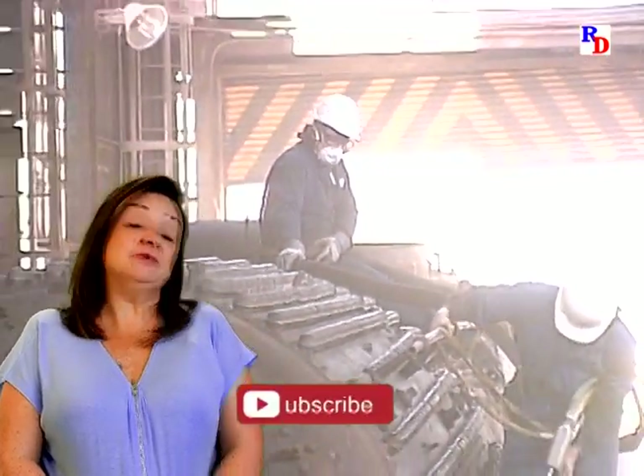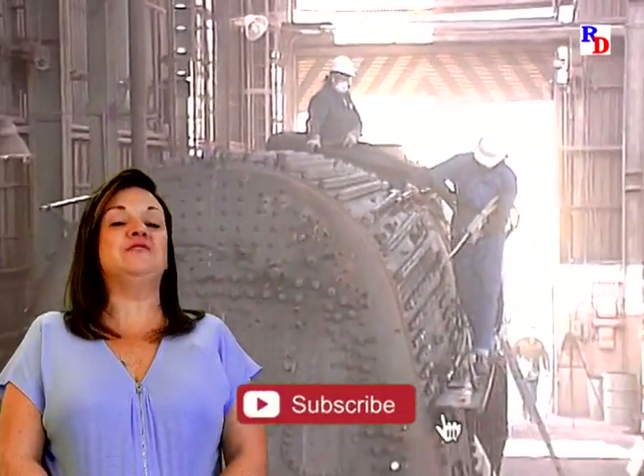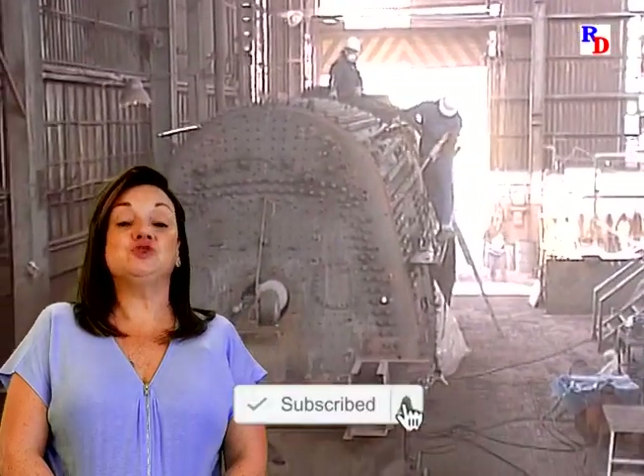So wherever you're watching this — our website, YouTube, or Facebook — thank you. If you enjoyed this, how about a like or love, and leave a comment below. If you subscribe, YouTube will let you know when we have a new video ready for you. Join us on Facebook — there's a link below.